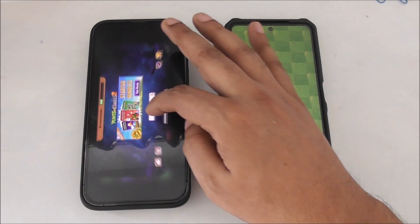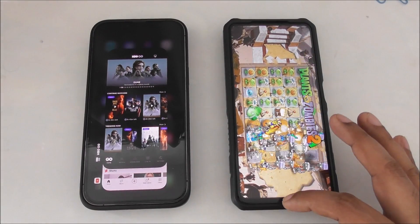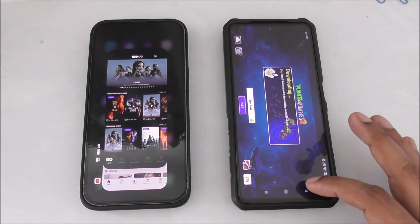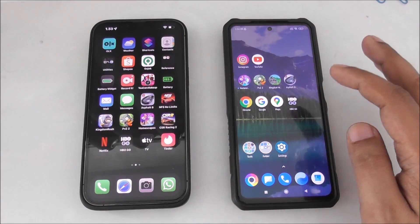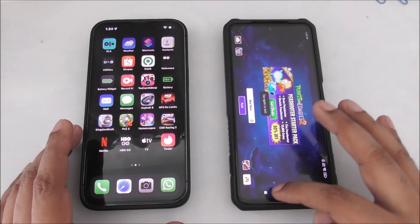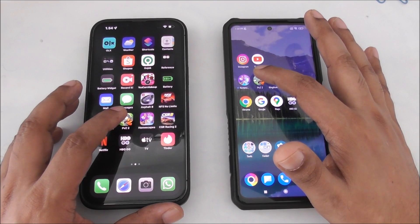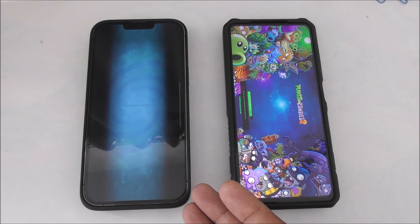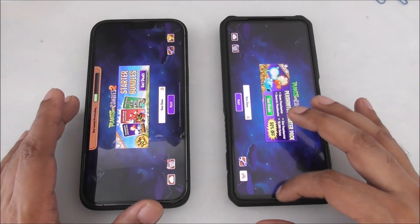I'll close this app again and relaunch. Okay, one, two, three. I think it was in the background, but that's not in the background - one, two, three. I want to do everything in front of you because nothing should be running behind. Both on the main screen now, but Poco wins - as you can see, Poco is really faster.